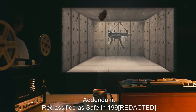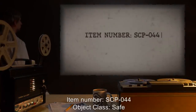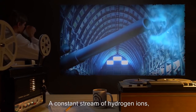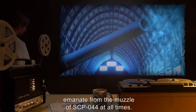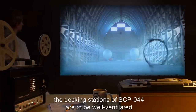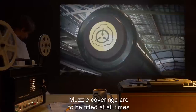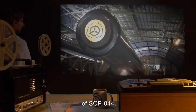Addendum: Reclassified as Safe in 1990. Item number SCP-044. Object class: Safe. Special containment procedures: A constant stream of hydrogen ions, unbound oxygen atoms, and other trace free radicals emanate from the muzzle of SCP-044 at all times. Because of this, the docking stations of SCP-044 are to be well ventilated to keep dangerous gases and moisture from accumulating. Muzzle coverings are to be fitted at all times to keep birds and small animals from investigating the large open barrel of SCP-044.